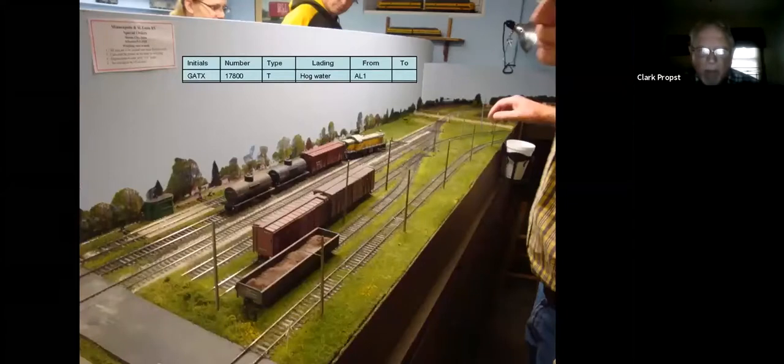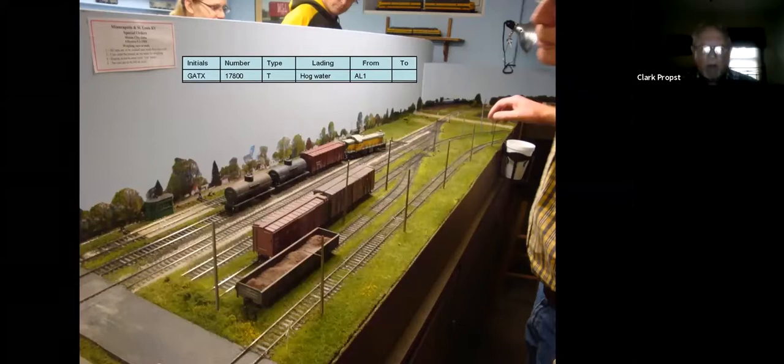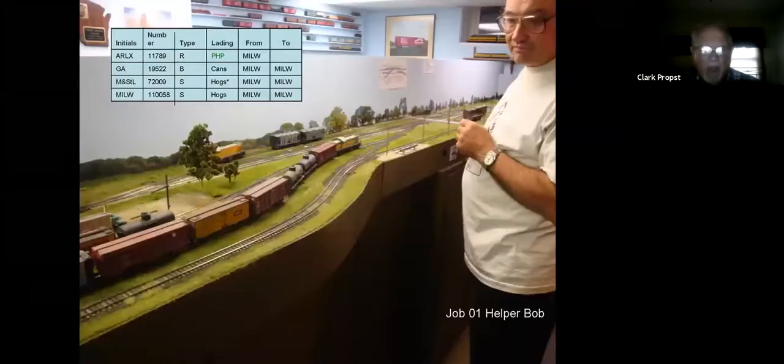They're going to pick up another car. There were two tracks on the east side of the main line called the Albert Lee tracks. Albert Lee 1 is the one they're on, and Albert Lee 2 is the one with the scale. They're picking up a car here, and this is what's confusing about the early switch list — it says the car has got hog water in it, but it doesn't tell you if it has it when you get it or when you're done with it. It's going to Decker's as an empty car. They've pulled a little further north and are picking up cars off the Milwaukee interchange — four cars: an empty reefer, a boxcar of cans, and two stock cars of hogs.